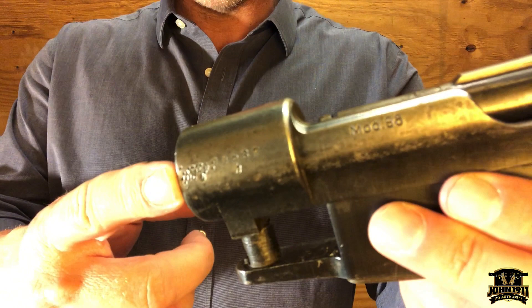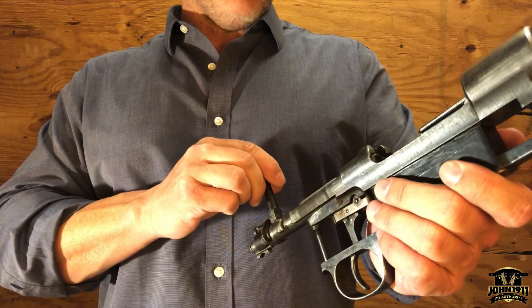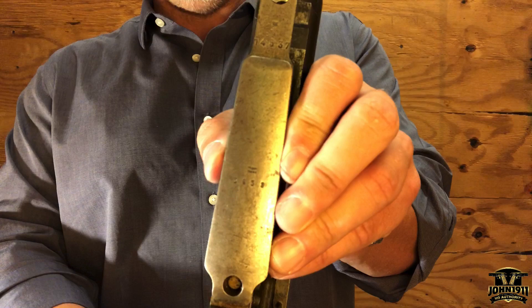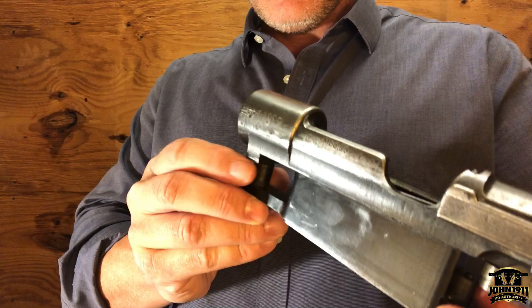Up here at the front of the receiver ring you can see where there was a Nazi Eagle, and somebody or some factory has taken a tool and tried to obliterate that. But if you look around the gun you'll find other markings that are definitely from that time period. There is a marking on the magazine follower and also a marking on the bottom metal — the magazine floor plate.